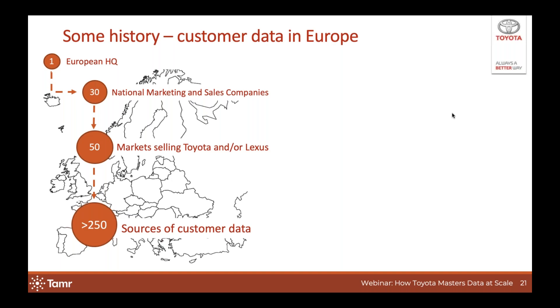Before TME was established, there were already what we call NMSCs — national marketing and sales companies — who are responsible for distributing Toyota and Lexus vehicles to local retailers, and those local retailers have traditionally been the main contact points for customers. We now have 30 of those NMSCs covering a total of about 50 markets, ranging from the Canary Islands to Iceland to Russia to Kazakhstan. A couple of years ago we started counting the number of customer data sources in this territory and we gave up after hitting the 250 mark, so our customer data is very spread out both geographically and in terms of systems used and the formats in which data is stored.